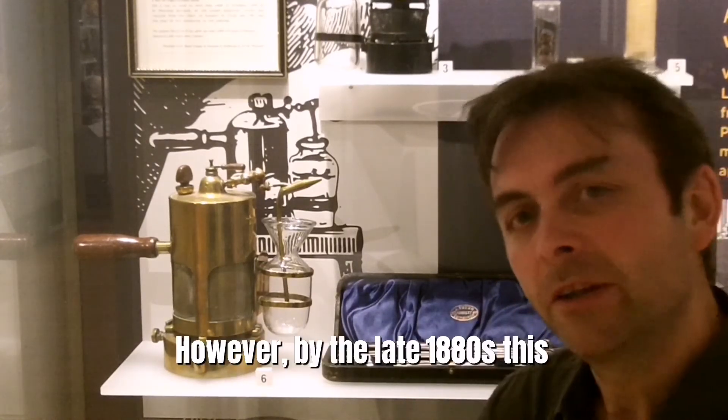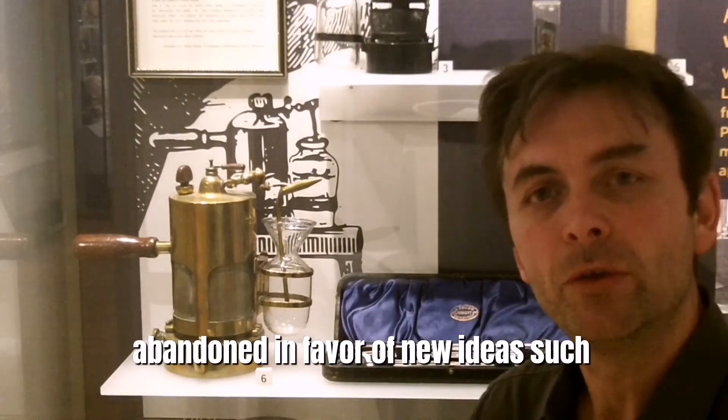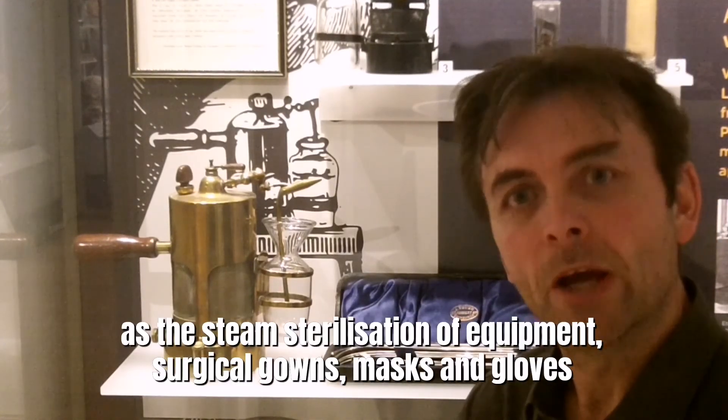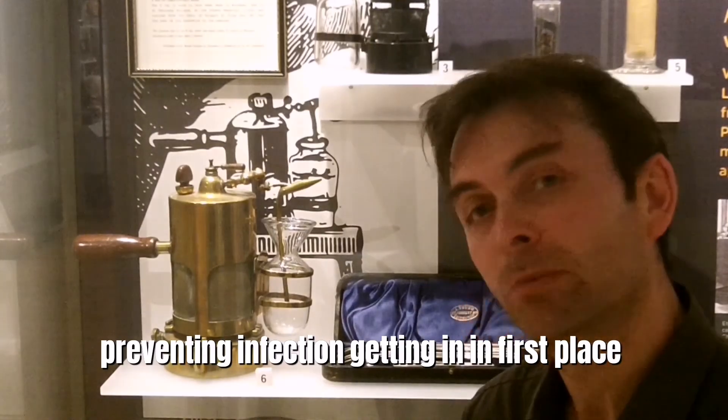However, by the late 1880s this particular method was abandoned in favour of new ideas such as the steam sterilization of equipment. Surgical gowns, masks and gloves began to be used, all with the aim of preventing infection getting in in the first place.